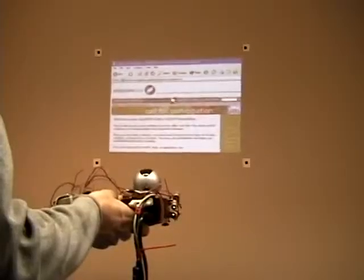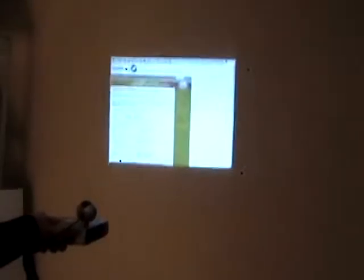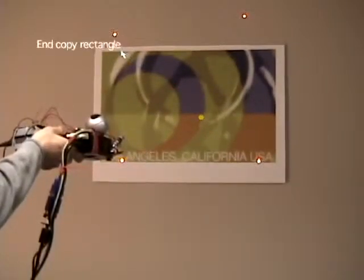Image stabilization, shown here for a moving projector, is critical for handheld projectors. We have also implemented stabilizing the image to world features, which additionally enables the use of the projector as a mouse. For comparison, we show the projected images for a non-stabilized projector. Our stabilized projector also supports a copy-paste application.